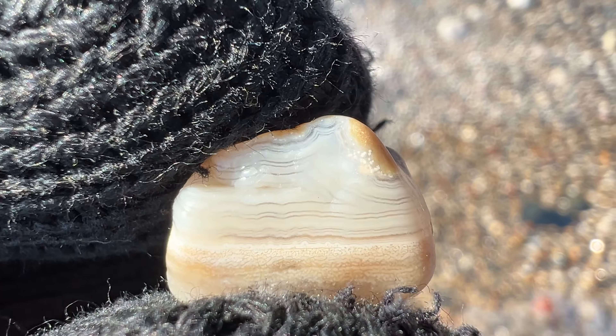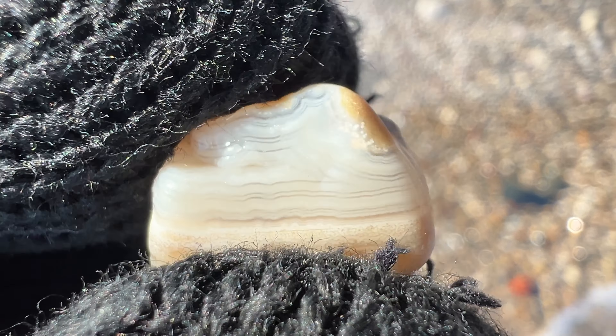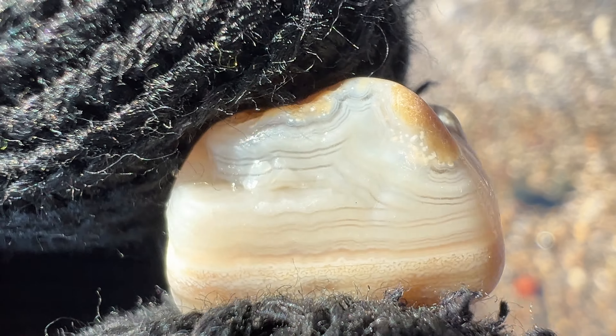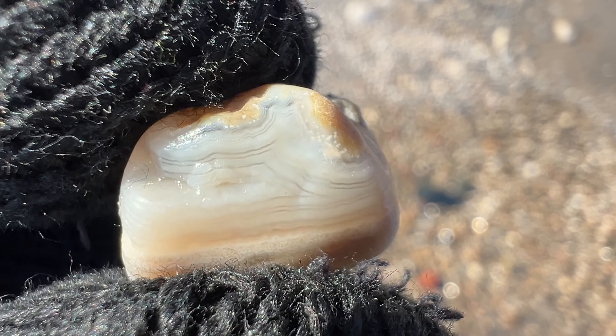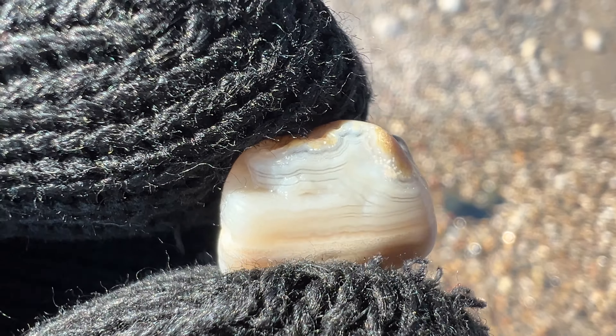I think I just found the agate of the day. Look at that beauty. The banding is just unreal. Wow. Oh yeah. It's probably my find of the day.